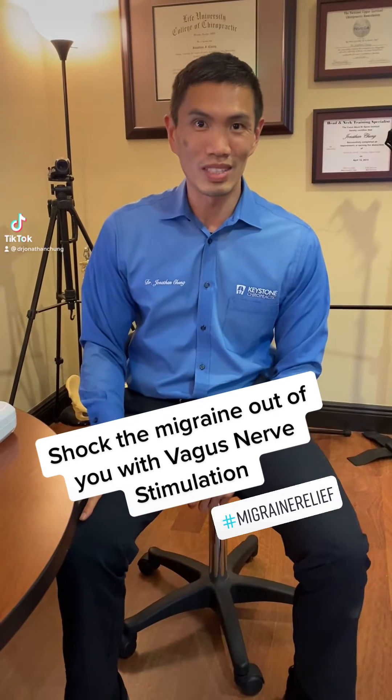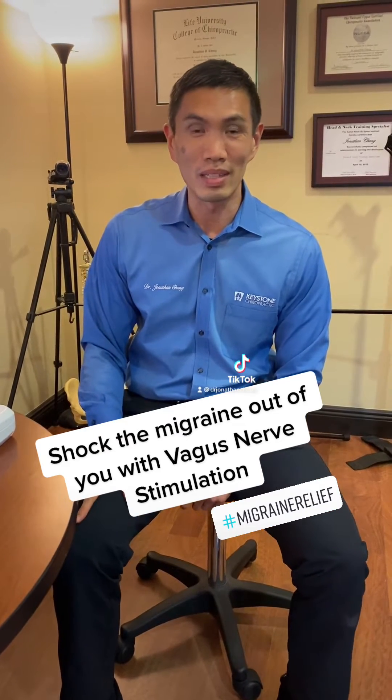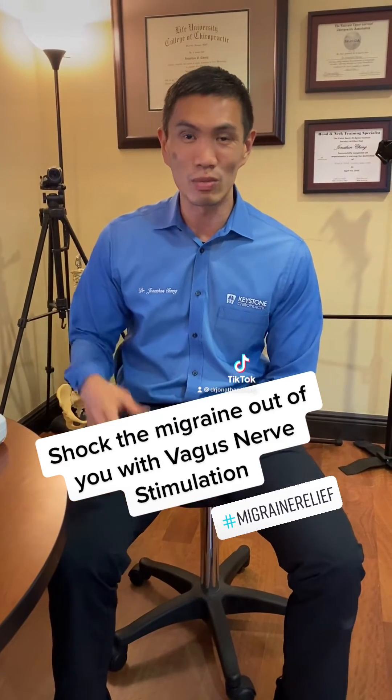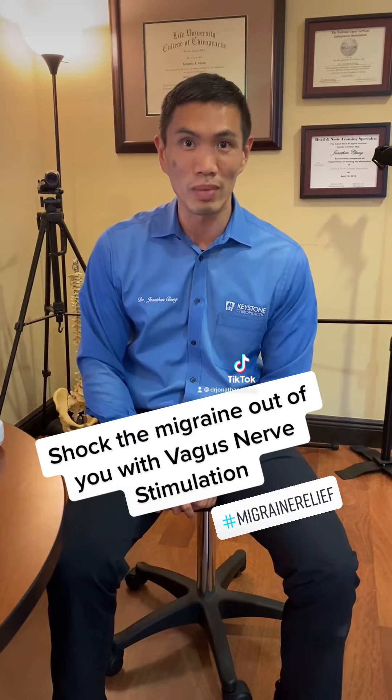Hey, it's Dr. Jonathan Chung coming at you today. Today we're going to be talking about migraine headaches and one of the best unknown things that you can actually do to help address migraine problems.